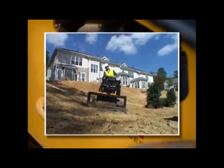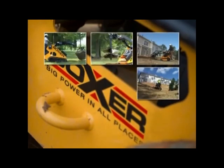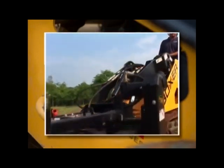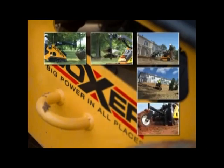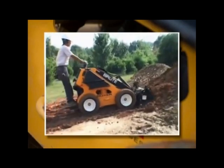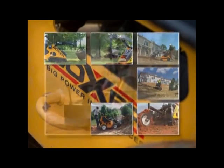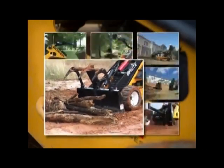Contractors with large fleets and rental companies thrive on the term utilization — how often can I keep my machine working productively with minimal idle time so that I can make money? For big or small landscaping or irrigation companies, utilization is the key to making money. With a Boxer compact utility loader, or mini-skid, and the right complement of attachments, these contractors can move seamlessly from job to job within a project.